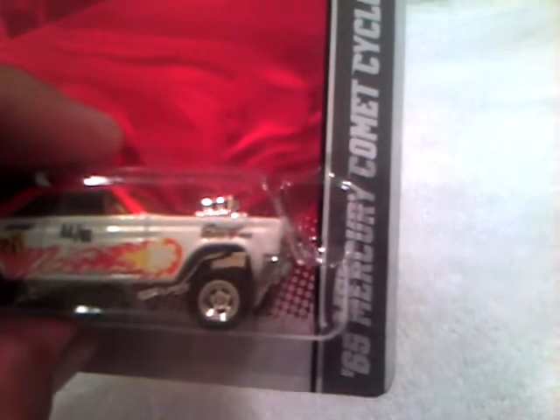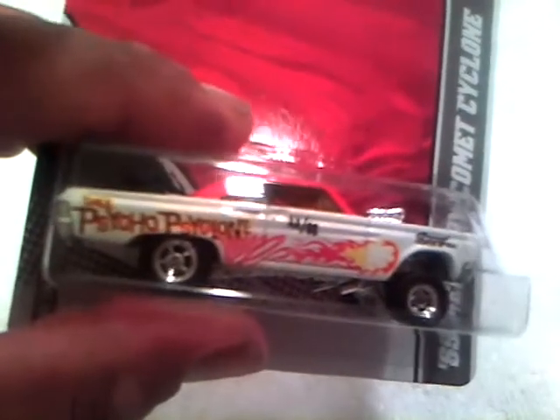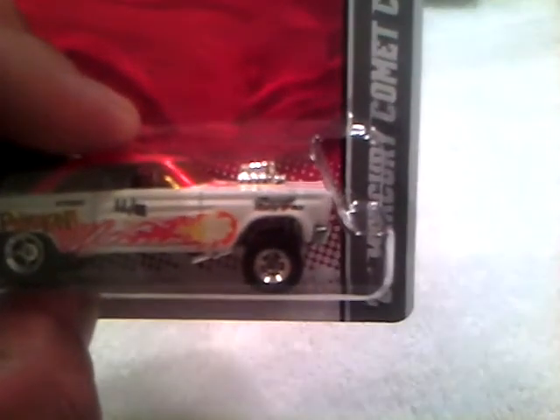And then we move on to some Fords that I got. This is the 1965 Mercury Comet Cyclone — it says 'Cyclone' — with the 427 Comet on there. It's got a blower sticking out of the hood, like a gasser. I'm not really a big fan of gassers; I don't really like them too much.